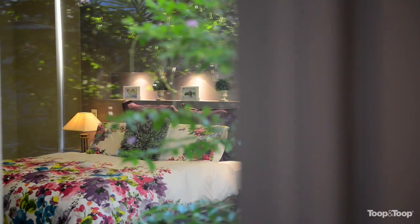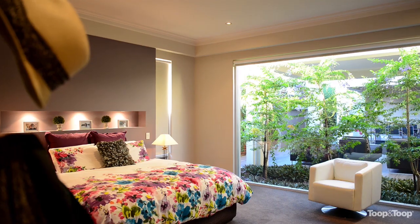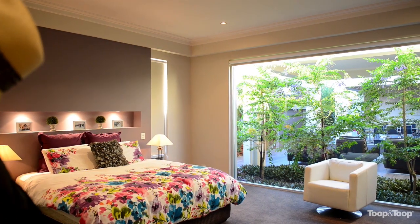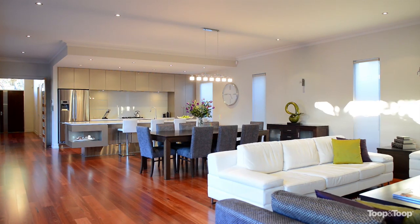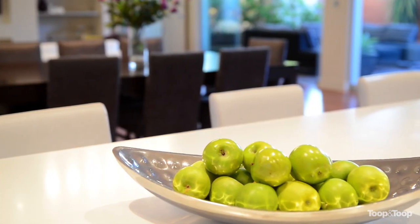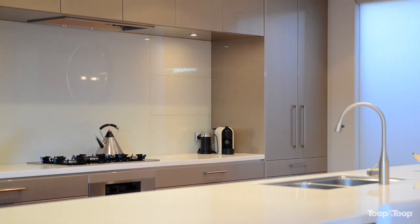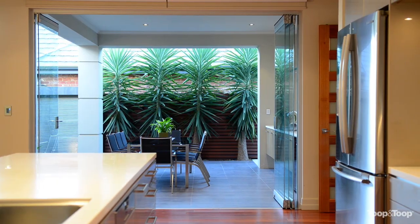It has three bedrooms in total plus a lovely home theatre room. The front two bedrooms are absolutely spacious with built-in robes, a lovely central bathroom, double garaging at the front of the home. As you wander into the central part of the home, the property opens up with a stunning kitchen which overlooks a dining room and family room — a central spot to entertain whether indoors or outdoors.